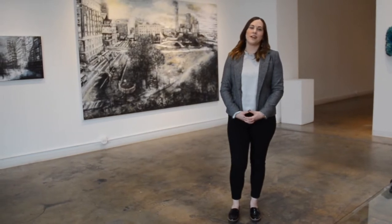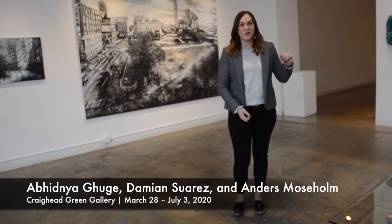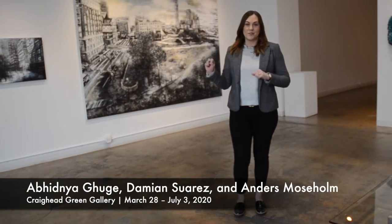Hello, my name is Megan Thurgood-Johnston, and I'm the Associate Director here at Craighead Green Gallery. I know that everyone is staying safe inside right now, so I'm going to take you on a digital tour. We have three current exhibitions: Abidya Guj's 'Streaming,' Damien Suarez's 'The Shape of Color,' and Anders Musselm's 'Wrong Memory.' Let's take a look at Anders.